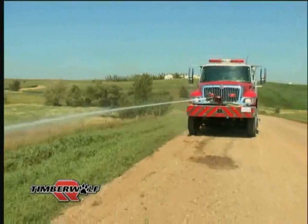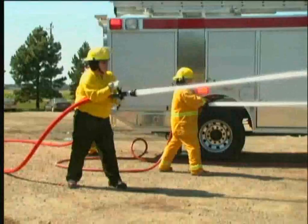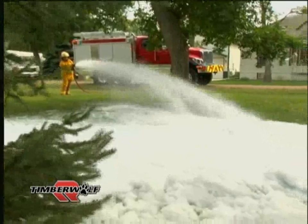All Rosenbauer fire pumps will produce their rated capacity at normal pressure settings and also provide 100 gallons per minute at pressures up to 600 psi at the same time through the booster reel or bumper turret. Class A foam is available at the flip of a switch and is typically utilized on the high-pressure outlets of the pump.